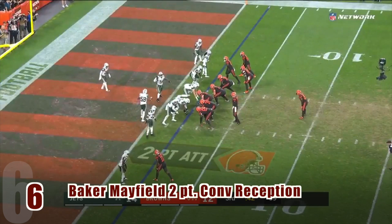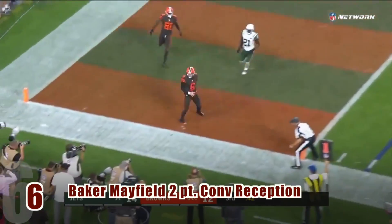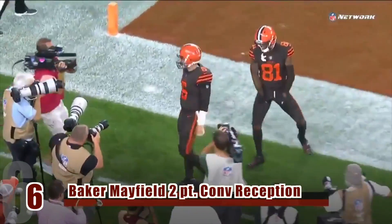Speaking of young quarterbacks, number six: Baker Mayfield is on the opposite end of the pass and gets his first career reception on a successful two-point conversion to tie the Jets.